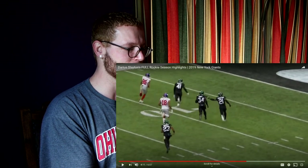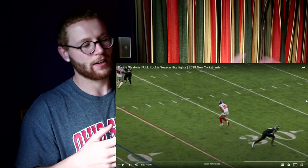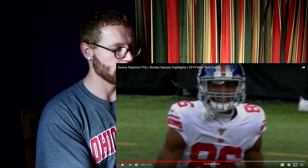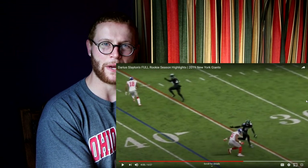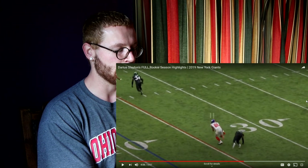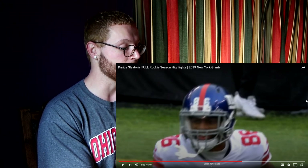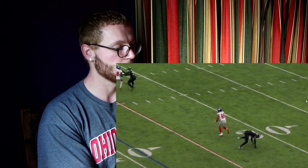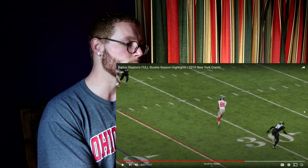I remember saying in that previous video, how did he get open? I literally asked that. But I didn't see that little grab of the face mask by the defender — it kind of spun him out. Don't you just love that? He goes for the face mask, grabs onto it slightly, and gets spun off. That defender would have been better off not trying to grab Darius Slayton at all, just trying to cover him. Or maybe he just lost his footing. Either way, that was a pretty nice release.